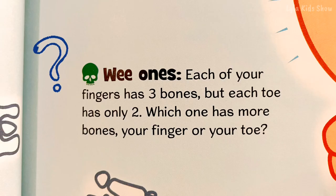All right, wee ones, this is the question for you. Each of your fingers has three bones, but each toe has only two. Which one has more bones — your finger or your toe?